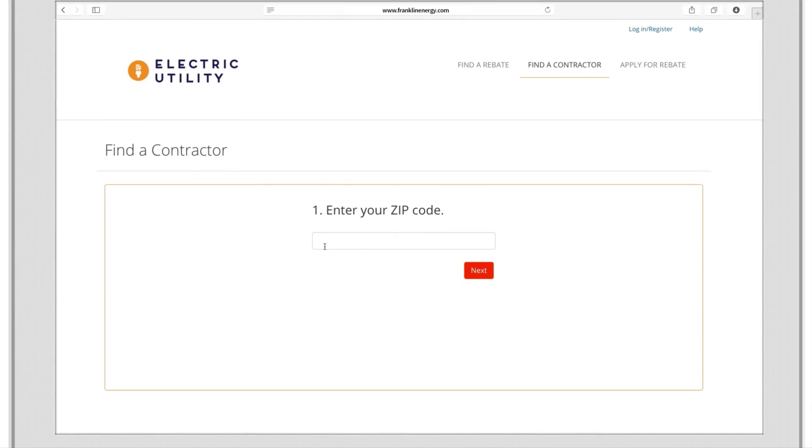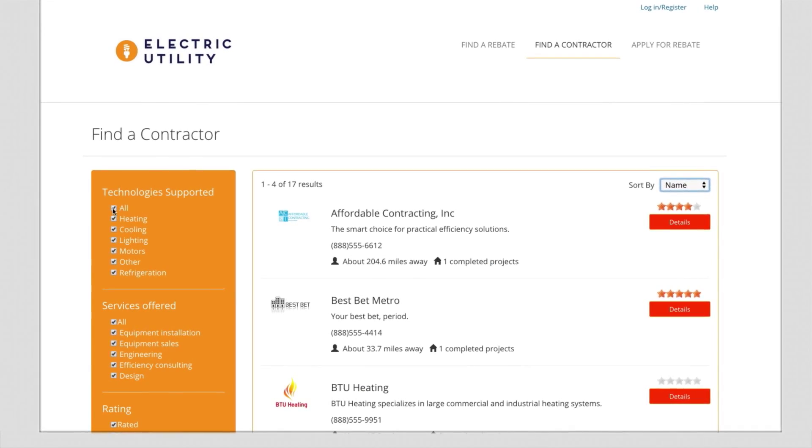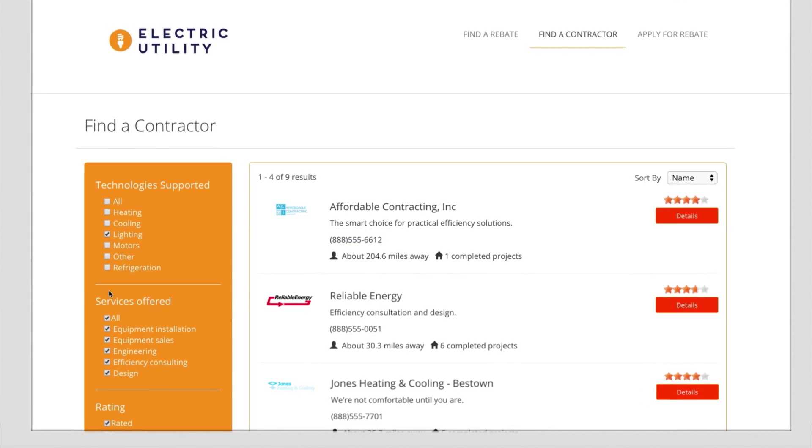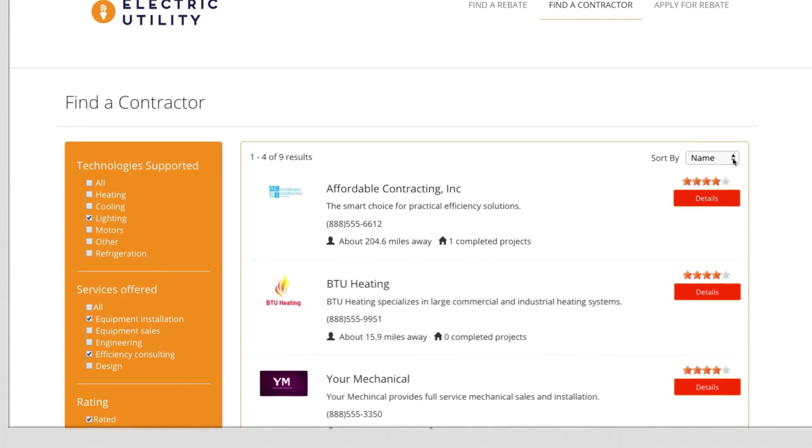Efficiency Navigator also makes finding a contractor easier, allowing customers to select specific criteria and narrow down to their closest matches based on accurate profiles that contractors customize themselves.